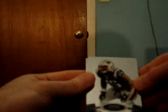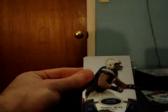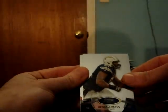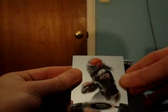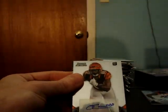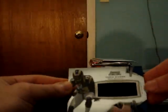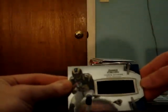Dont'a Hightower Patriots, Kendall Reyes Chargers, Trent Richardson for the Browns. Another Bengals hit — Orson Charles autograph for the Bengals. And jersey Chris Gibbons for the Rams.